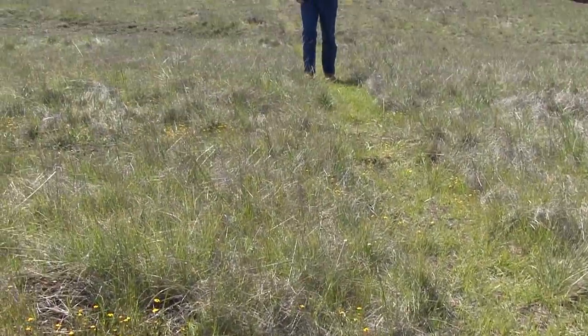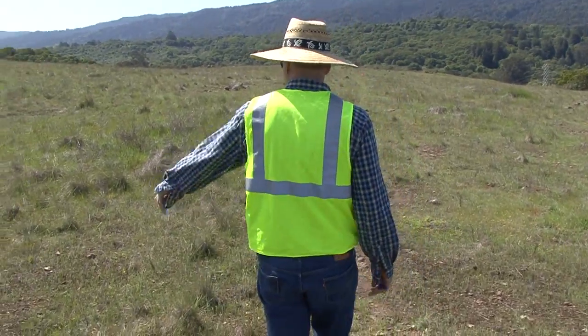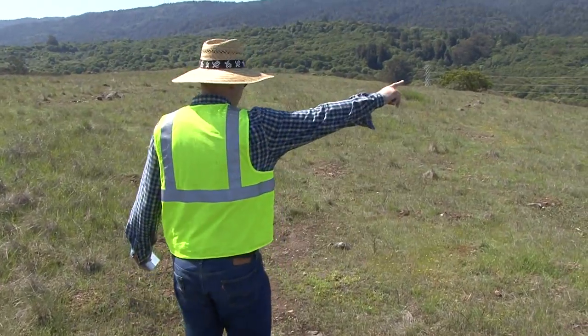There's your first Checkerspot butterfly — I'm going to give it a one. Volunteers counting Checkerspots. Because it's a threatened species, you have to document everything very, very carefully.